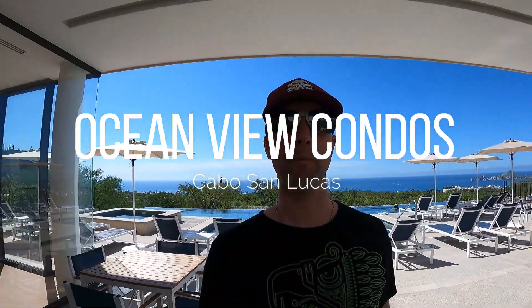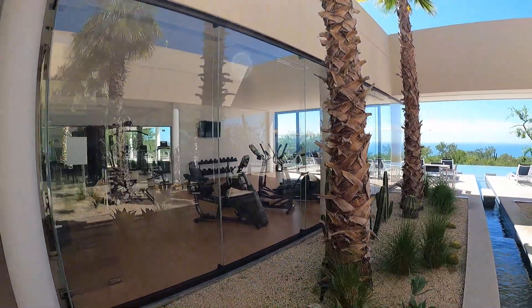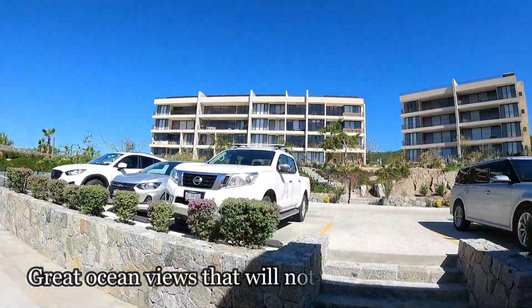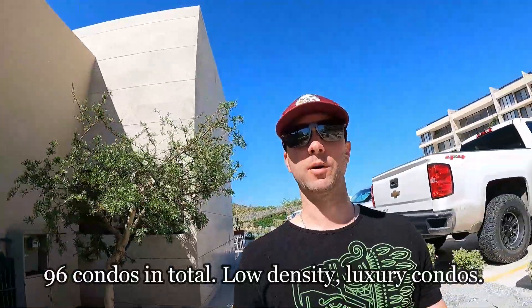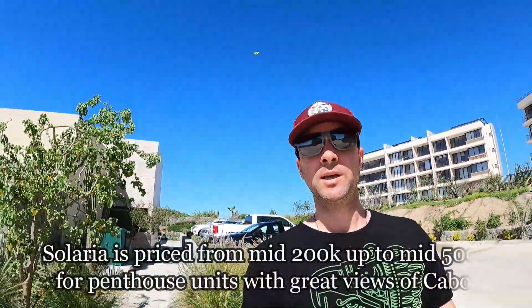What's up everybody — mixing it up today. I am in a development called Solaria and this is luxury. It's got a nice little gym with an ocean view, a little restaurant, and this is the main pool area. The development is in Tezal — it's a combination of one, two, and three beds, about 60% sold out. The remaining units are priced anywhere from the mid $250s up to penthouse units a little over $500,000.